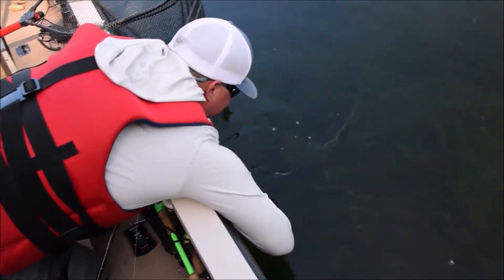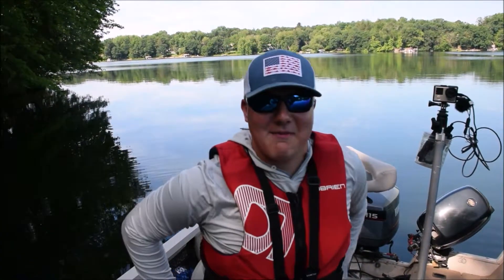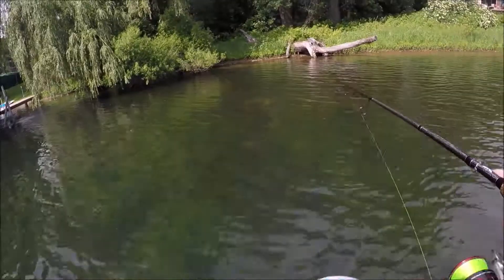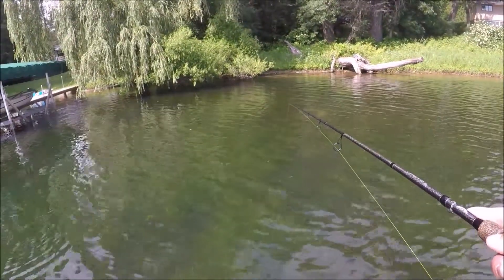All right, big Martha. Well, that was ridiculous. I missed a hook set on her and she came back, which is unheard of. I mean, I hit her pretty hard. We about to catch one here.